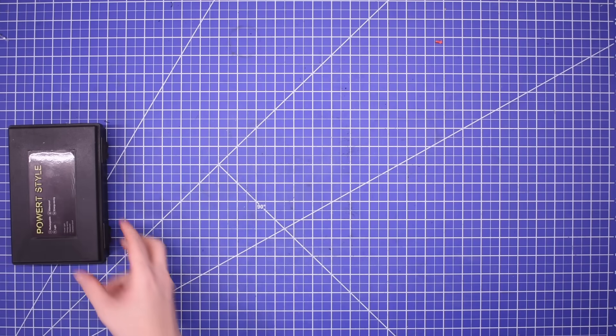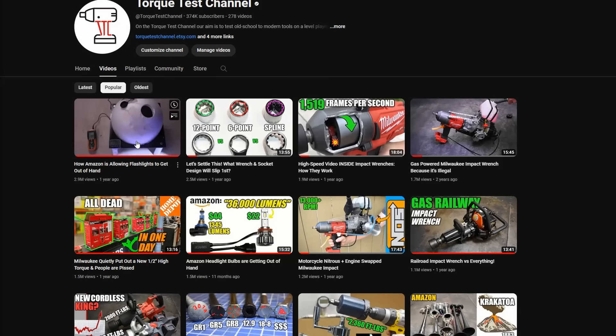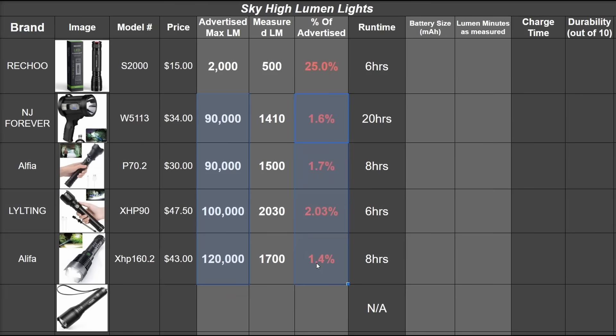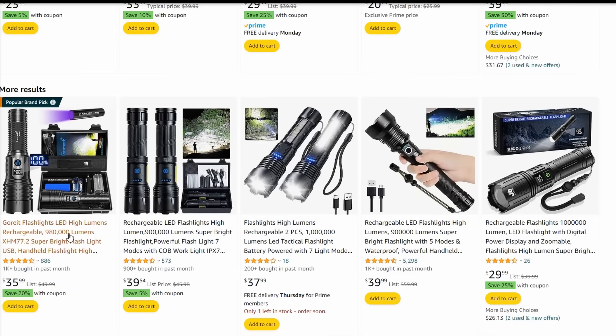Welcome back to TTC. A couple of years ago, we tested just how out of hand Amazon flashlights are getting with lumen ratings like 90, 100, 120,000 lumens. Well, by popular demand, we're revisiting the website to see how things are going. And yeah, flashlights are now rated 900, 990,000, 1 million lumens. Seriously.